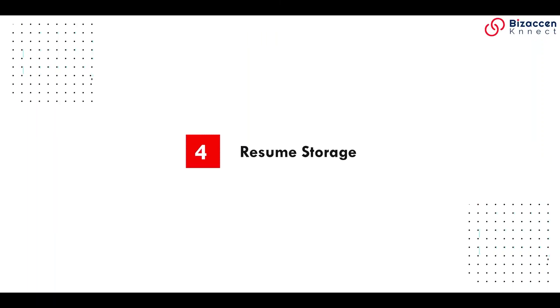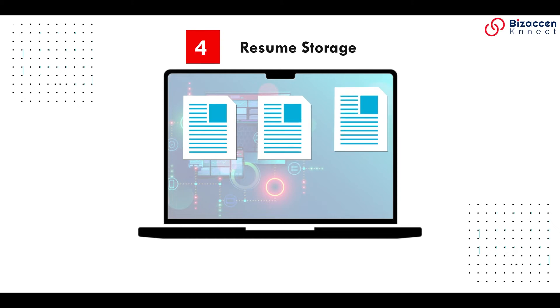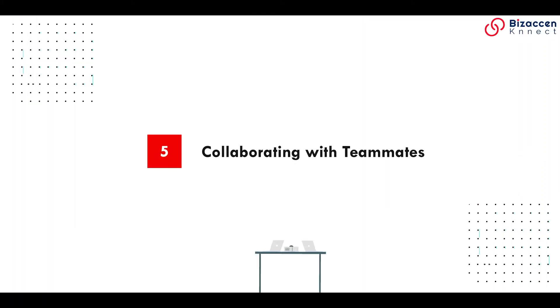Resume storage: each time someone applies for your job opening, their resume is stored into your ATS.